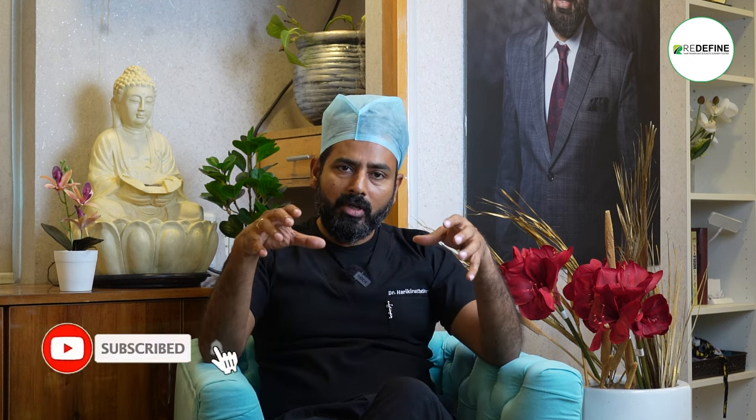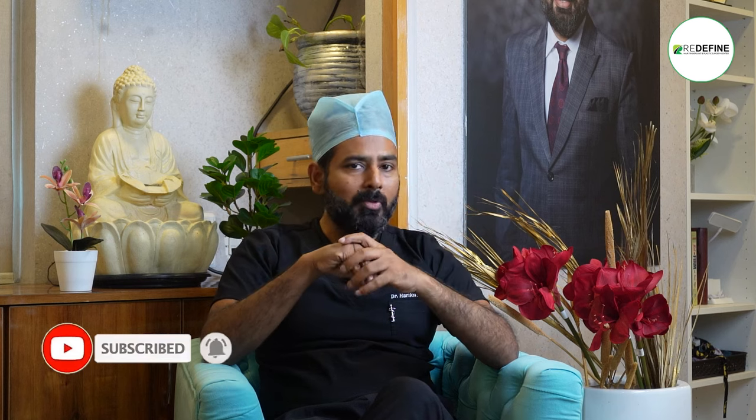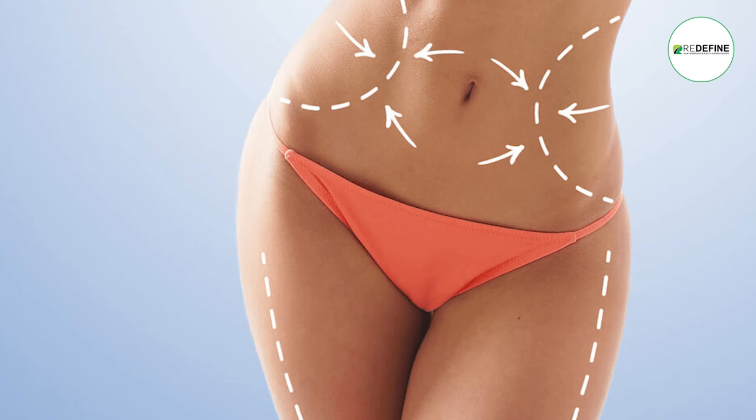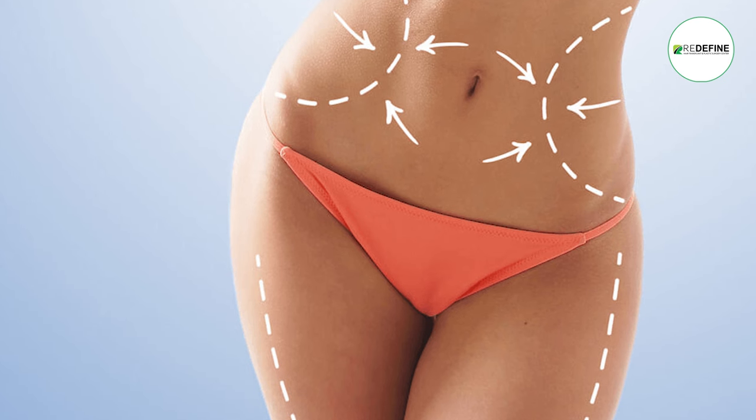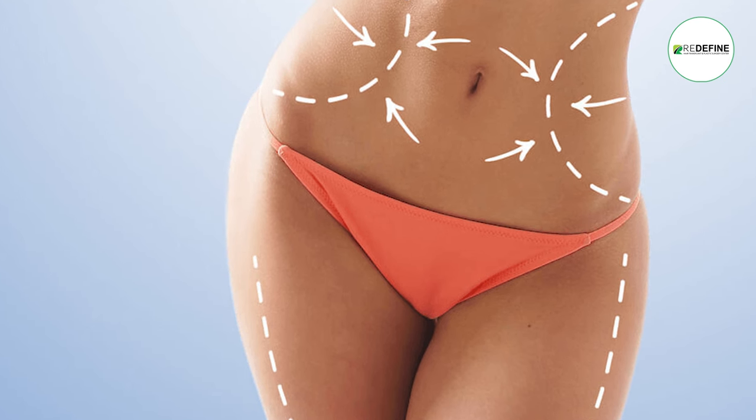We have a concept of 360-degree liposuction. What is the concept of liposuction? It's a normal procedure for liposuction — it's a total circumferential procedure. We use the back excess fat plus the front; we use the entire area of liposuction.